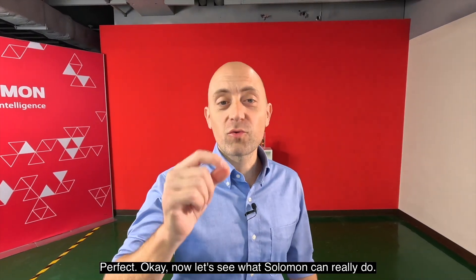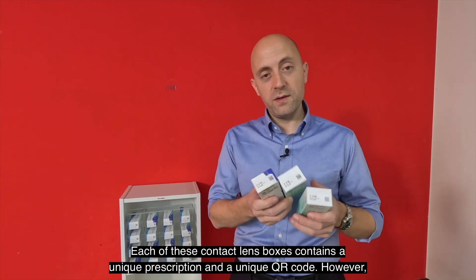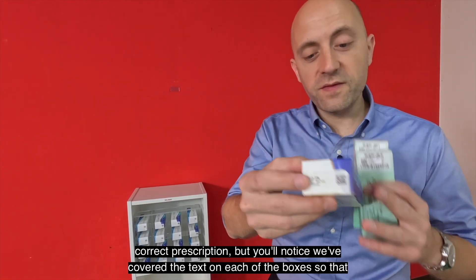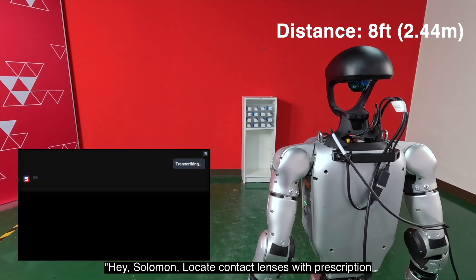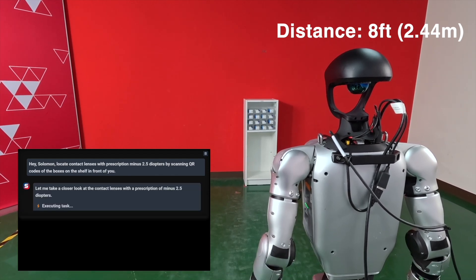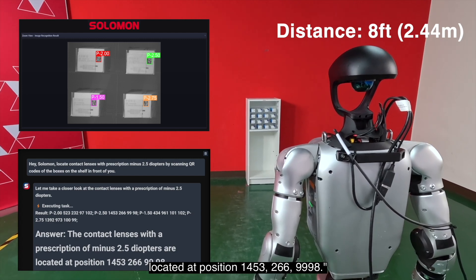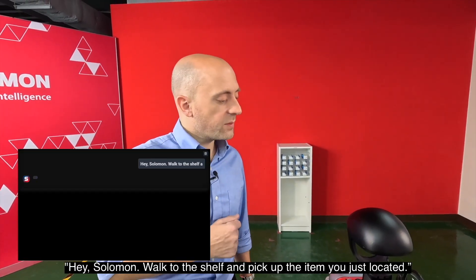Okay, now let's see what Salomon can really do. Each of these contact lens boxes contains a unique prescription and a unique QR code. However, only this box contains the prescription that we're looking for. First, I'll ask Salomon to locate the correct prescription, but you'll notice we've covered the text on each of the boxes so that it locates it using only the QR code. Let's see how it does. Hey Salomon, locate contact lenses with prescription negative 2.5 diopters by scanning the QR codes of the boxes on the shelf in front of you. The contact lenses with a prescription of minus 2.5 diopters are located at position 1453, 266, 99.98. Okay, but I don't know what those coordinates mean. So, hey Salomon, walk to the shelf and pick up the item you just located.